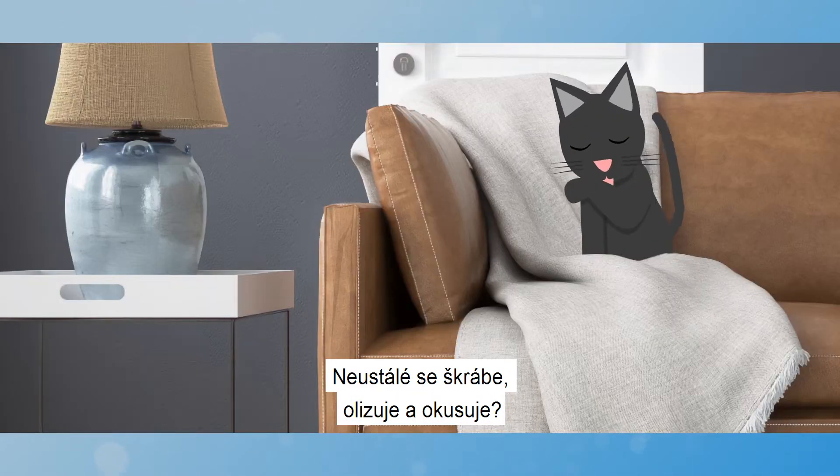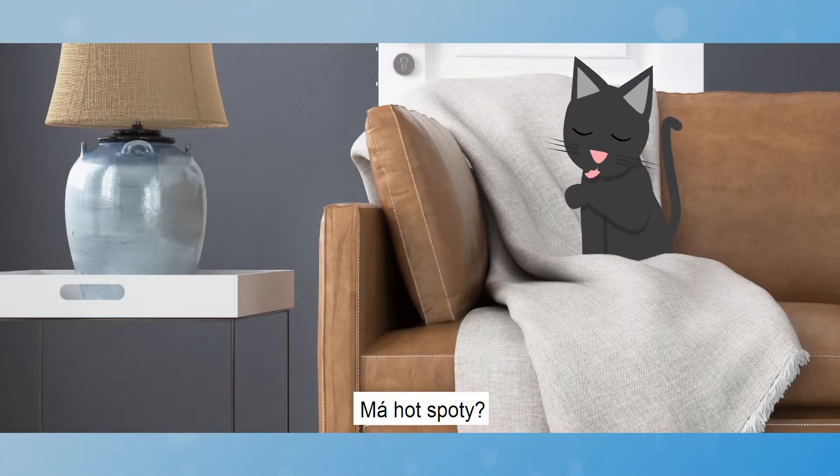Are you itchy? Constantly scratching, licking and chewing? Do you have hot spots?